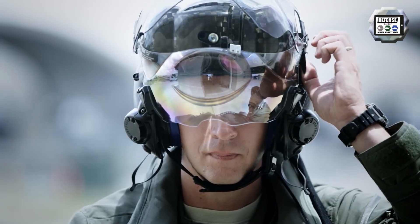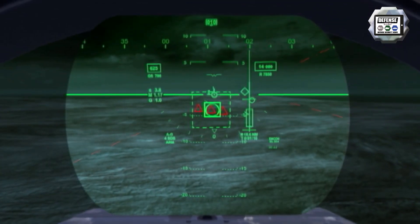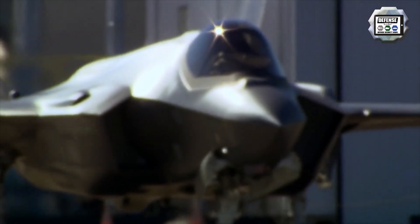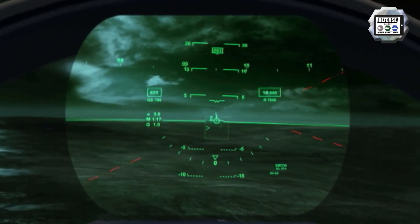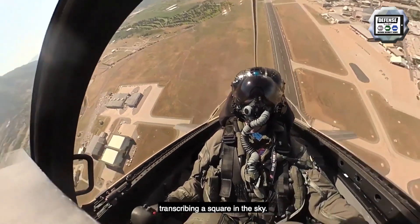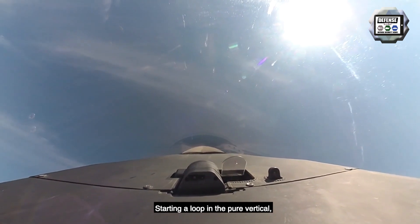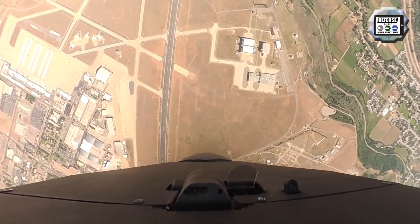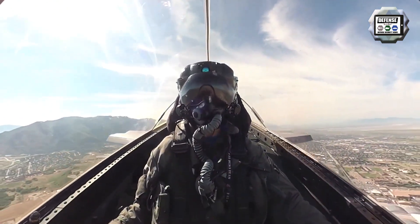Poland concluded its fighter acquisition program with the signing of a letter of offer and acceptance between the US and Polish governments for 32 F-35A conventional takeoff and landing variant jets, with initial deliveries beginning in 2024 and in-country deliveries in 2026. With this selection, Poland becomes the 14th nation and 10th NATO country to join the F-35 program of record, building on Lockheed Martin's strong, proven track record in Poland and the nation's confidence in the F-35 to meet its national security needs for decades to come.